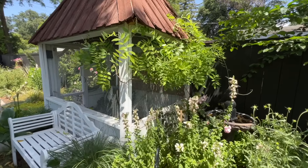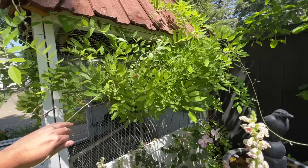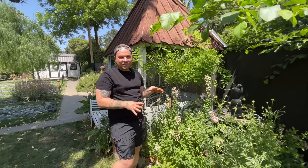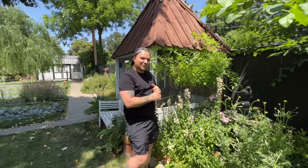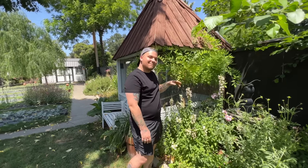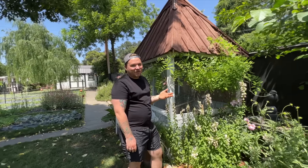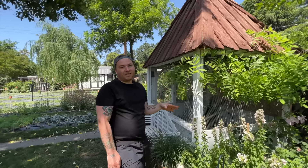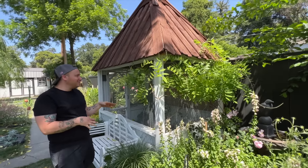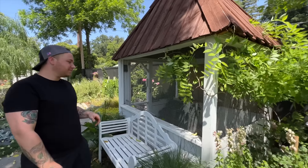The wisteria is five years old and they've put it through the ringer — it sat in a pot for a year and a half, got root rot, and had to be cut back. It looks happy now. Janie notes that many people say wisteria is invasive, but this five-year-old plant is still quite small — they only got one bloom this year.